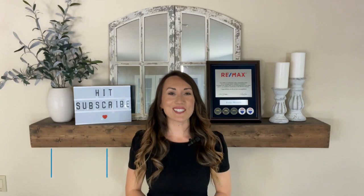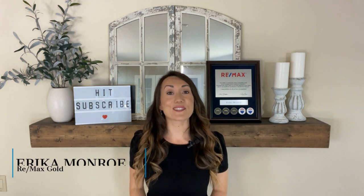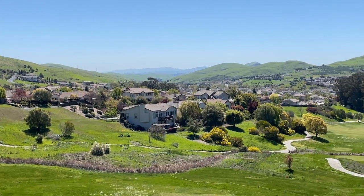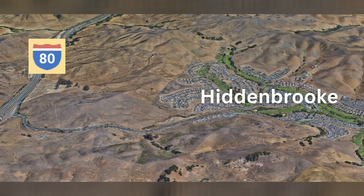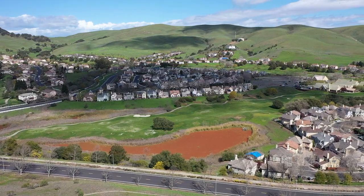Hey everyone, welcome back to my channel. I'm Erica Monroe. I'm a realtor in the Bay Area and I specialize in Solano County. Hidden Brook is a gorgeous master-planned community located right off of I-80, nestled in its own valley and surrounded by the rolling hills of Vallejo.